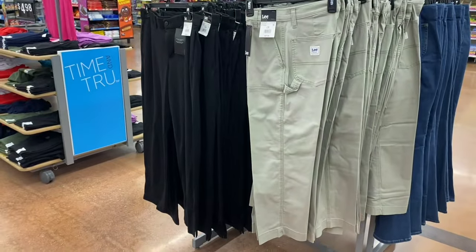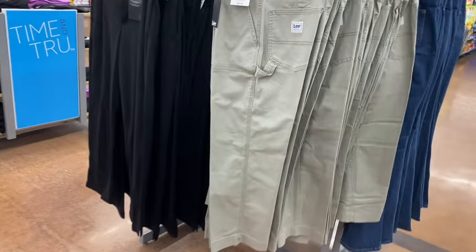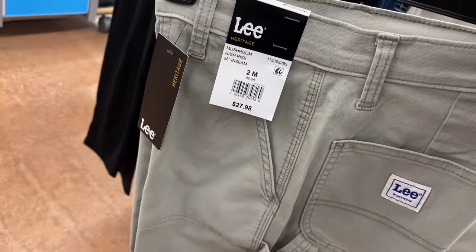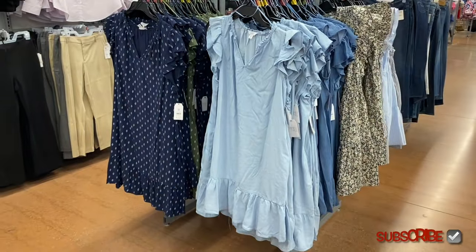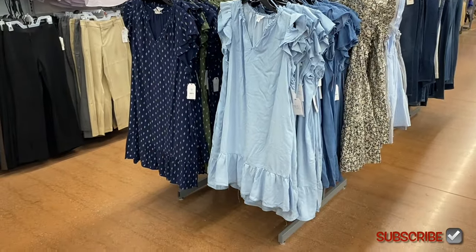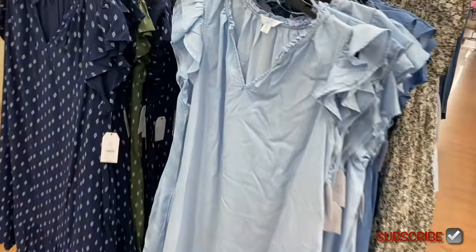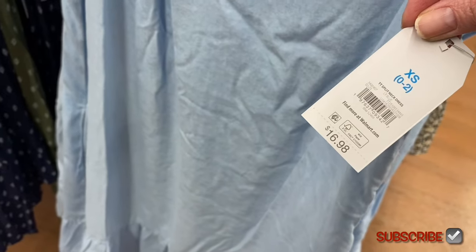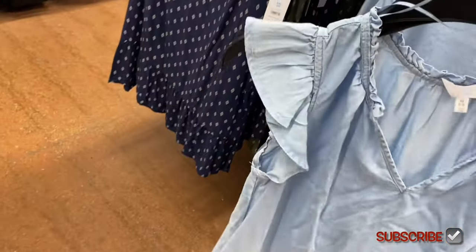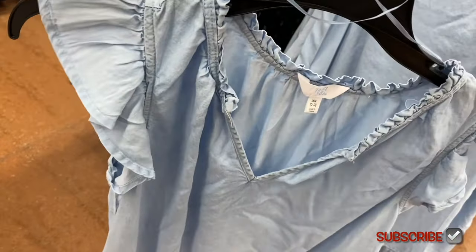The pants on the left I've shown before, but these Lee pants on the right are new — 25-inch inseam, high rise, $27.98. Very similar to the green pair they had before. They have some new dresses over here too, so pretty. This one reminds me of the tank top they had — it's a split neck dress, $16.98, ruffled on the side and around the collar.